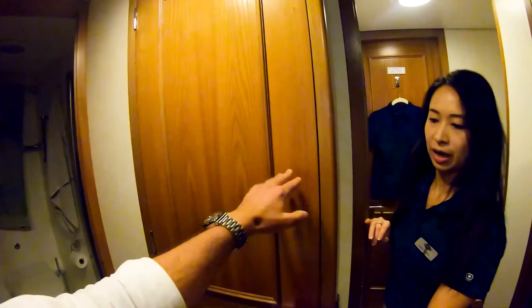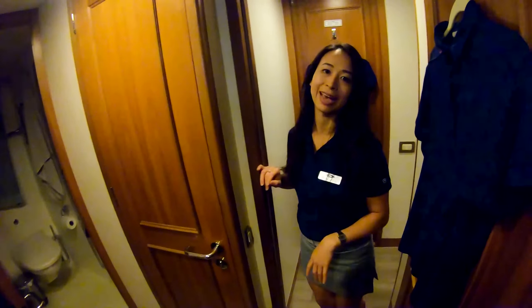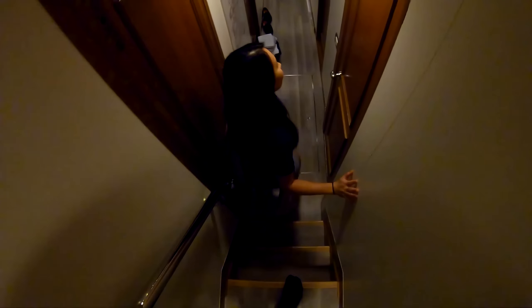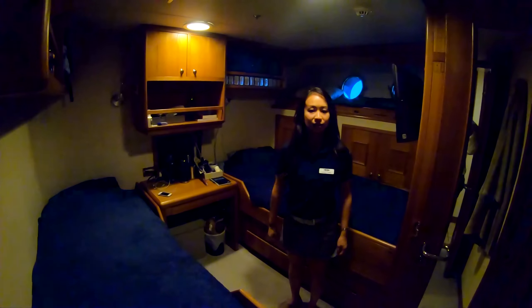Is this storage? Yeah, so each crew member has their own closet that they can stick everything in. There's never enough space though, is there? Somehow you end up accumulating things no matter where you go.